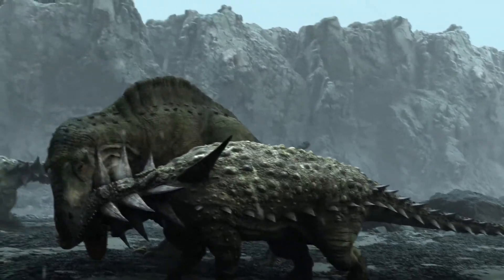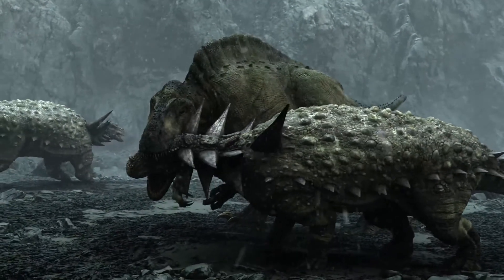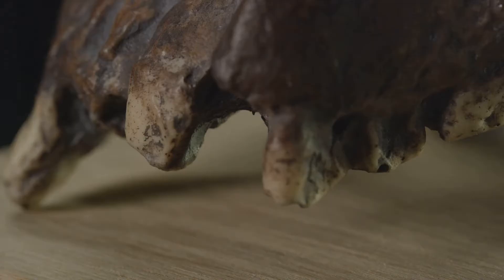Dicinodonts ranged in size from small burrowers to large grazers. Some species possessed a pair of prominent tusks, which they likely used for display, defence and foraging.